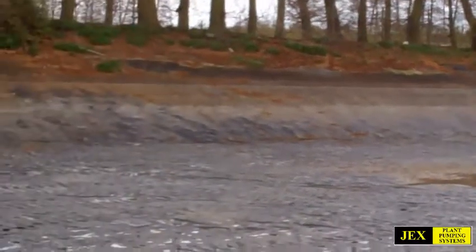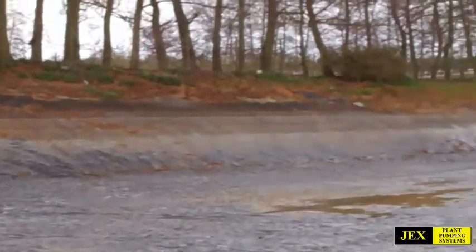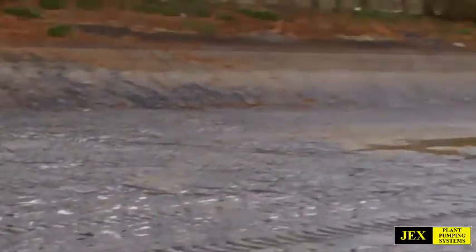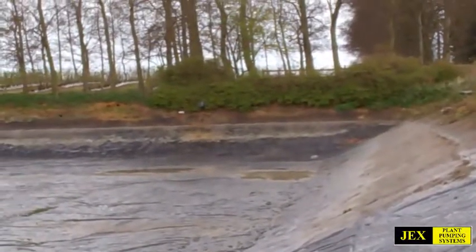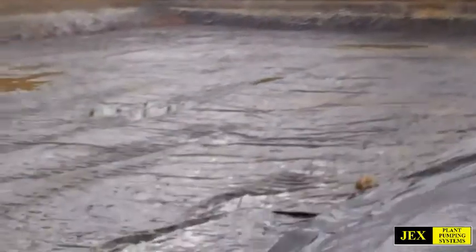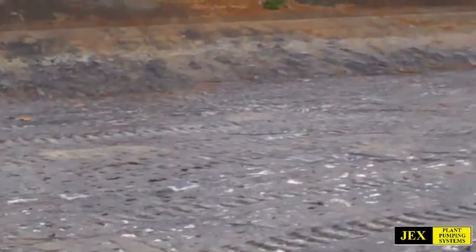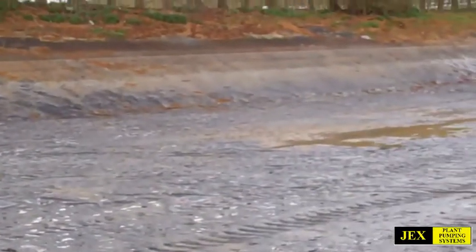Now they've patched it up with a new liner and then they'll be filling it up again. As I said, this is Millets Farm Centre in Abingdon — finished the project. I'm going to just clear it up now and put this on our video file.